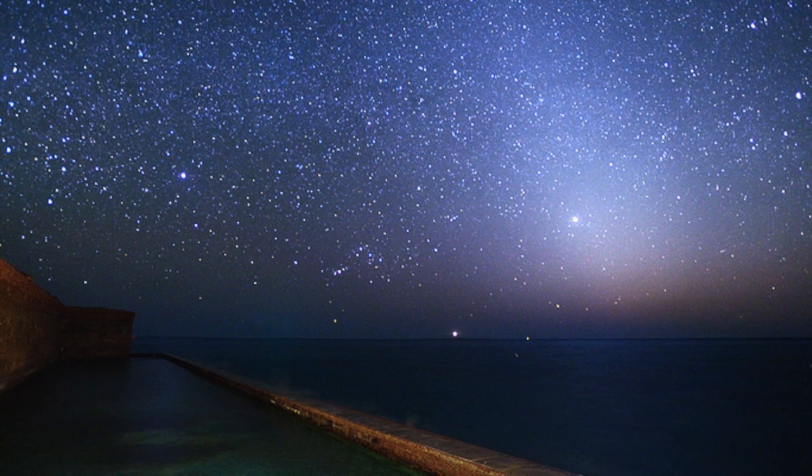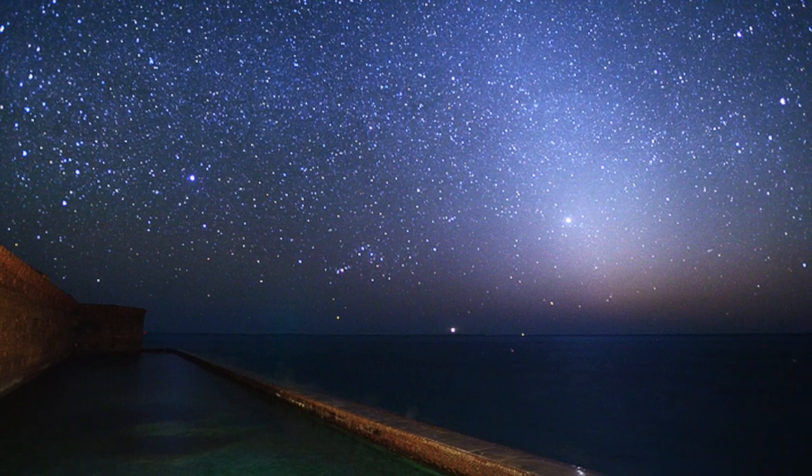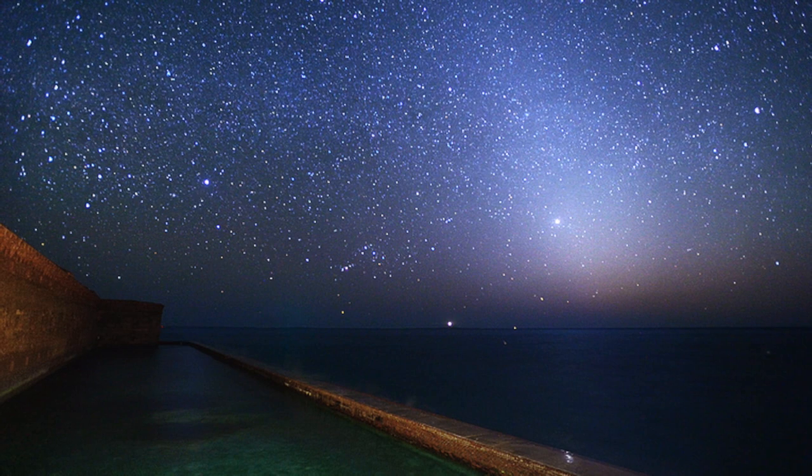This is the reason why I said they're so beautiful. Look at Fort Jefferson at night — you can see this every night here at Dry Tortugas. I hope you enjoy the rest of the video. Have a nice stay here at Dry Tortugas National Park.